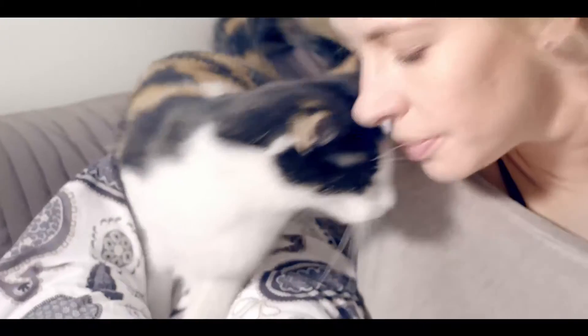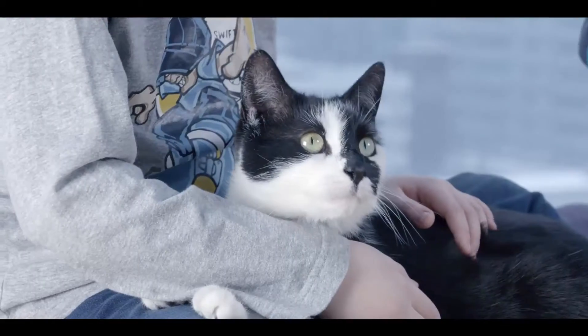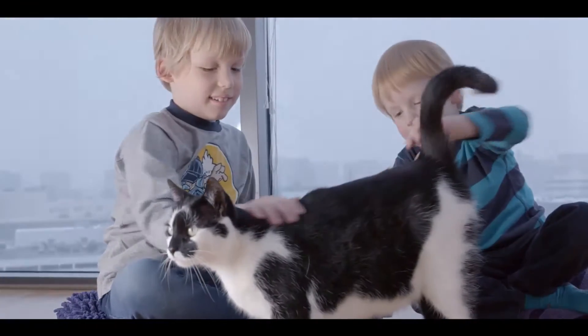Cats are our best friends and family members. They bring us joy, they comfort and cheer us up. We simply love cats and everything about them.